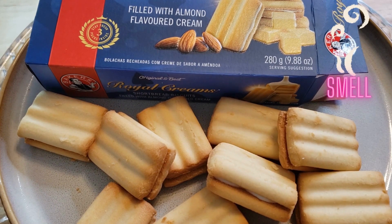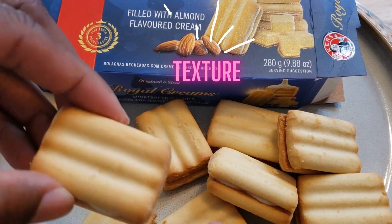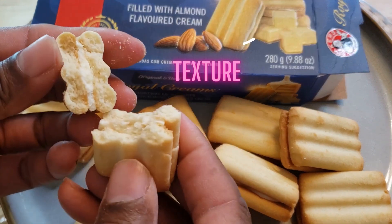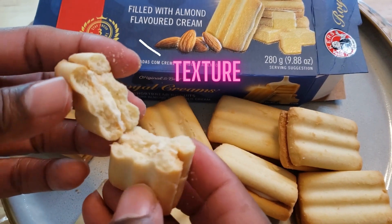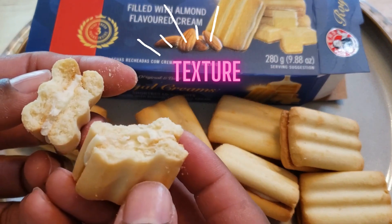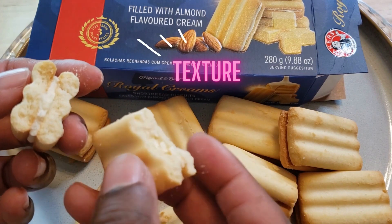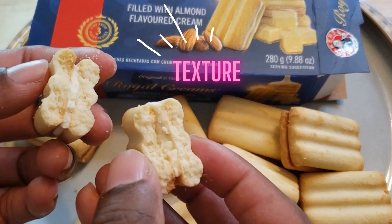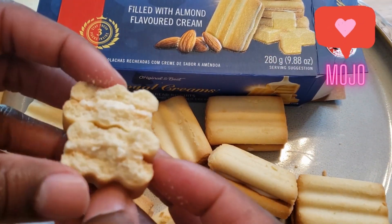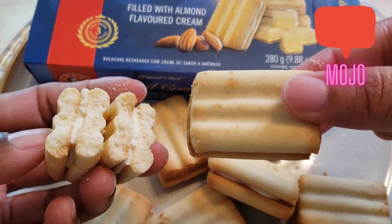This is a five for texture. I like it — very nice, a nice crunch, it's not too hard. It's definitely a shortbread biscuit — or we would say cookie in America. This is freaking good, this is a five. I could eat a whole box; I would kill this. This is like a Girl Scout cookie. This is a five, this is really good.